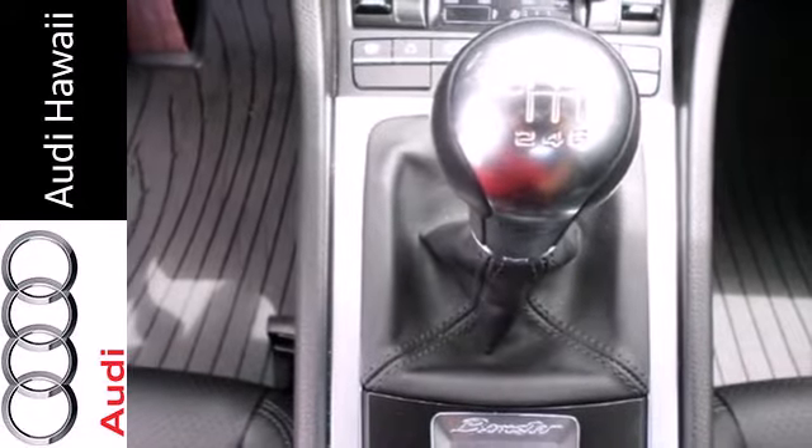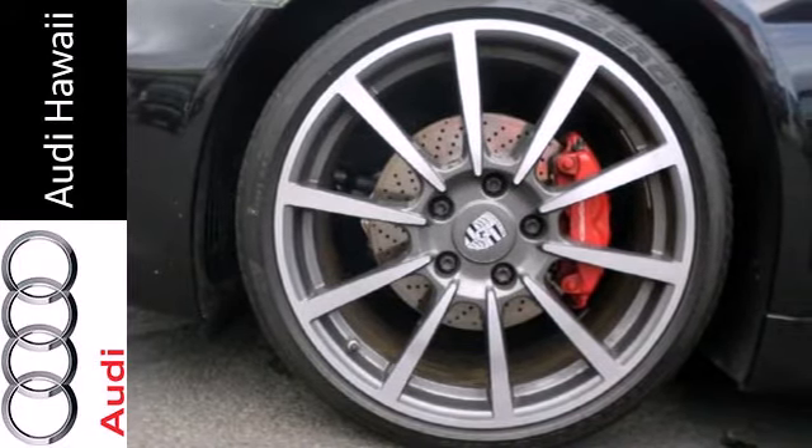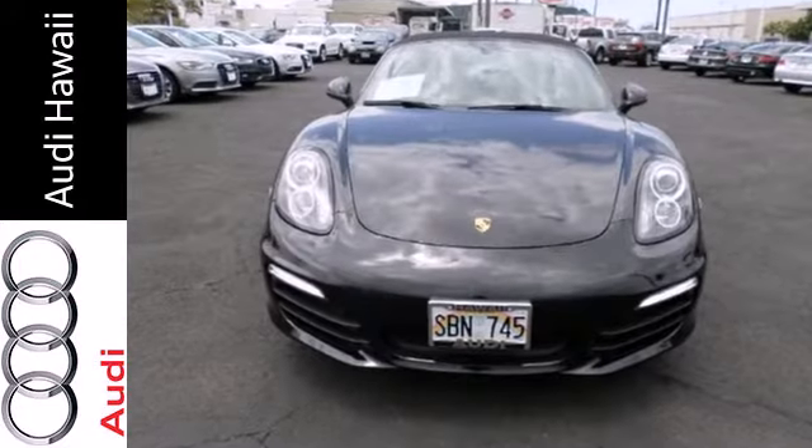Magnetic and virile, the 2013 Boxster offers award-winning design, performance, style, and luxury. It can all be yours with this Porsche. See it for yourself today.